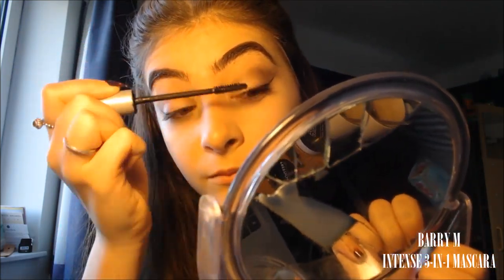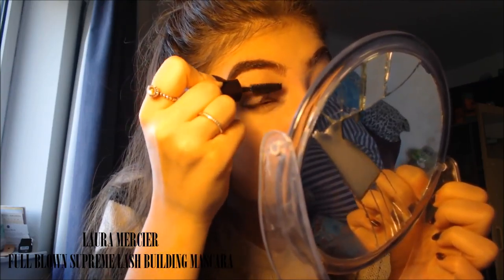For the actual mascara, on drugstore I'll be using the Barry M Intense Mascara Black 3-in-1, and on high end the Laura Mercier volume mascara. The Barry M is great for every day — separating, lengthening, volumising, it does everything it says, can be a tiny bit clumpy here and there but no big deal. Putting the Laura Mercier on top of the They're Real Primer — it's probably my favourite mascara combination, so volumous without looking cakey. It did get some on my eyeshadow whereas the Barry M didn't, but I'll still give that mascara to high end.